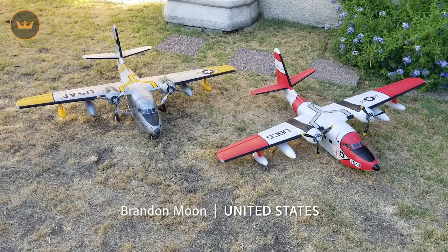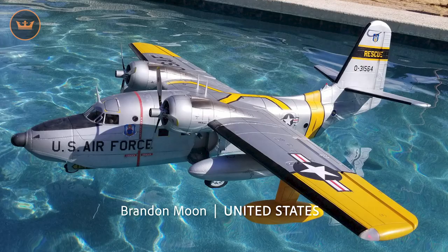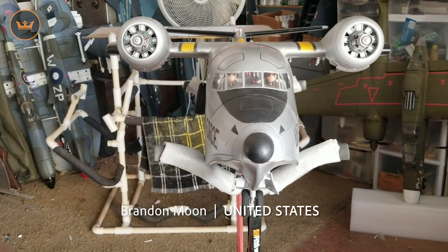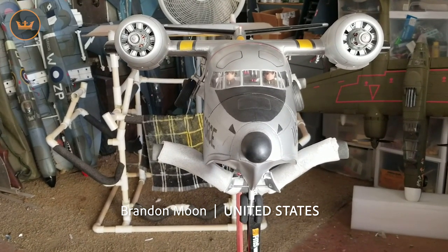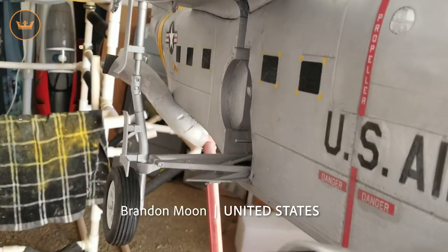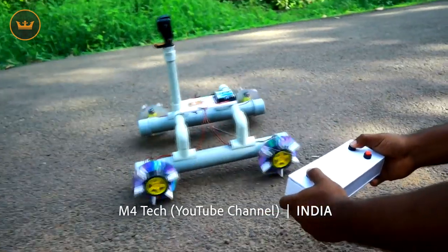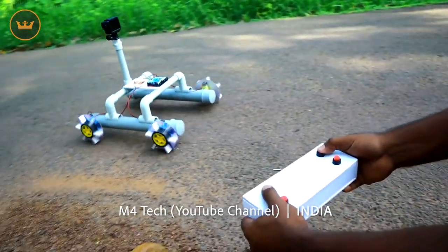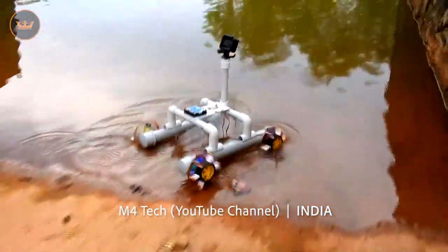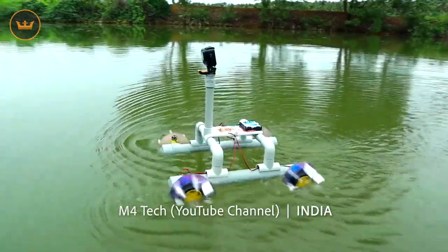Okay, community projects. Let's take a trip around the world and see what is happening in the RC community. Brandon from the US absolutely loves his Avios albatrosses and has given them both custom paint jobs as well as scale-like retracts. They look fantastic Brandon and thank you for sharing. M4 Tech from India has created a very interesting looking RC car-boat hybrid and took it out for a drive slash cruise — a very creative use of tubing there.